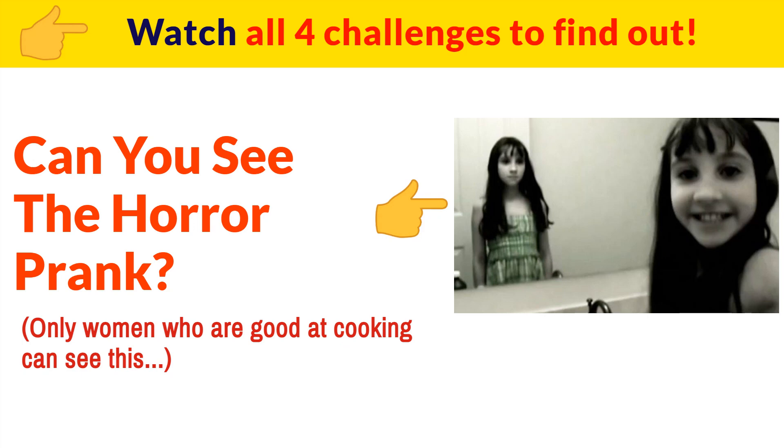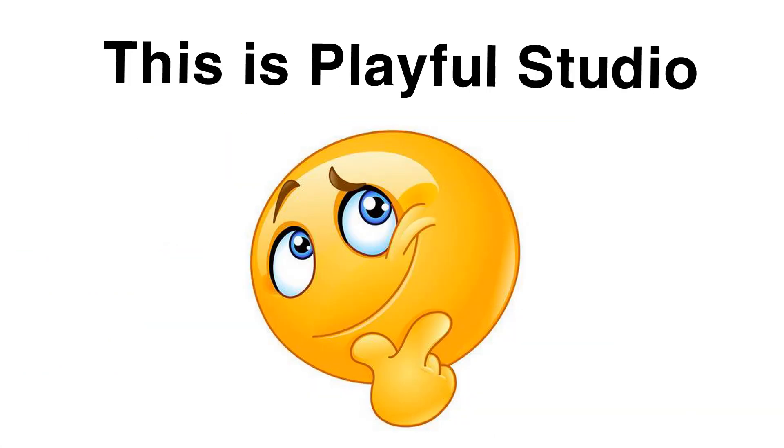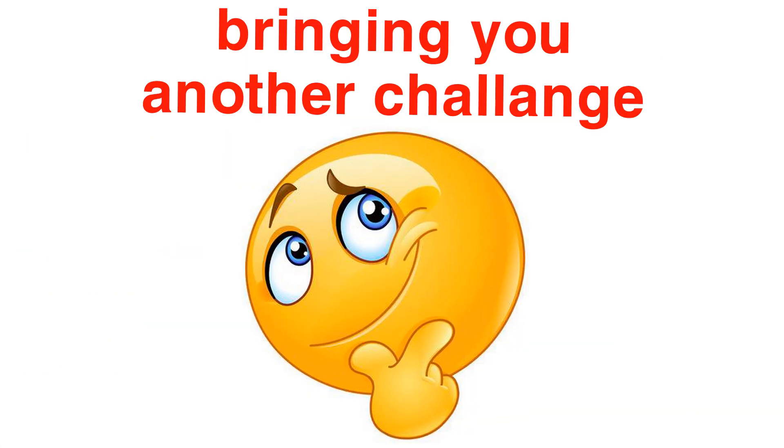Can you see the horror prank in this image? Watch all four challenges to find out. Hi guys, this is Playful Studio bringing you another challenge today.